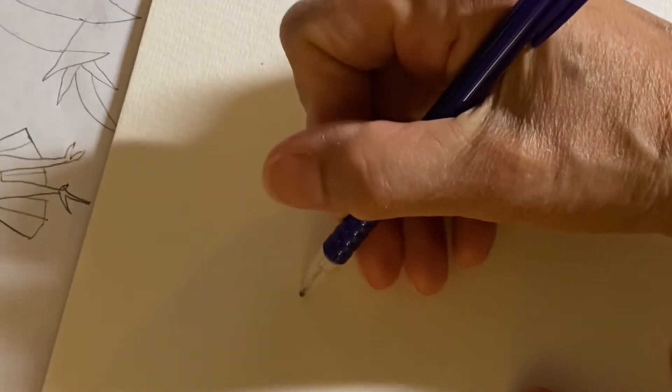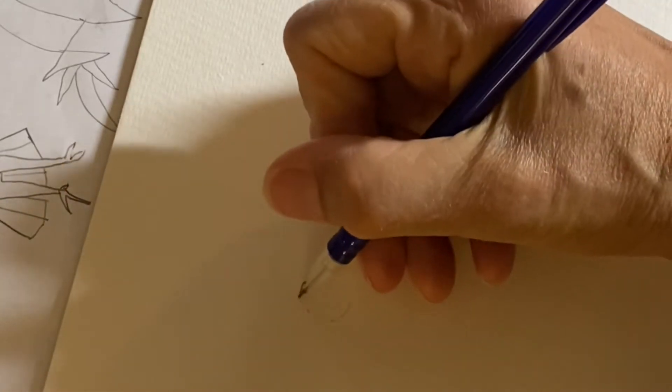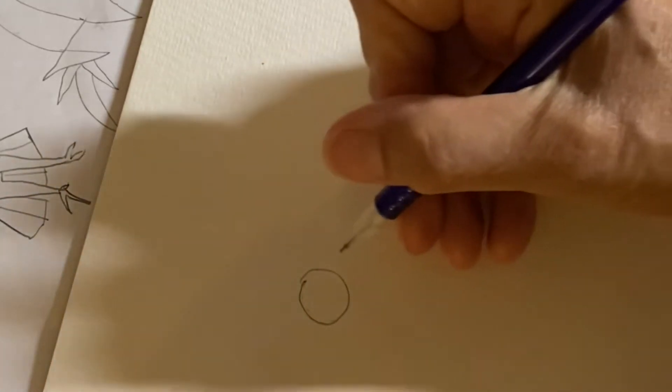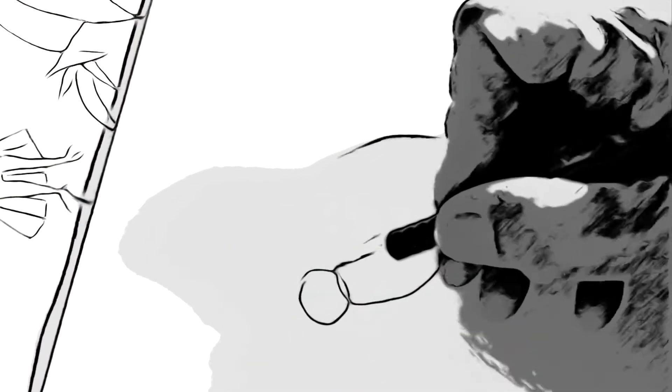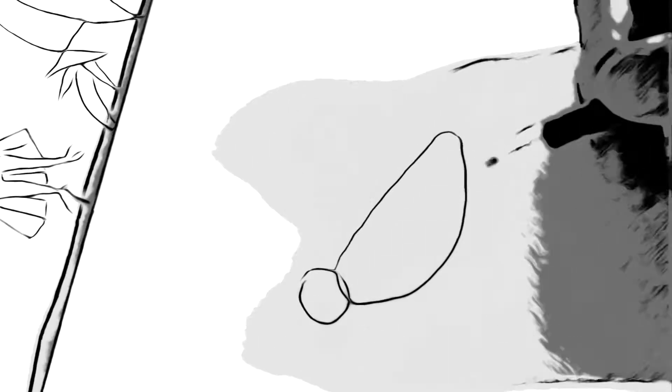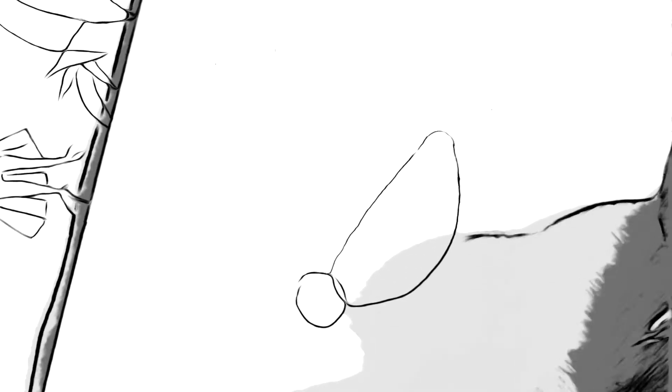So I sent my granddaughter instructions on how to draw a bird. Now I'm doing this from memory — I'm not looking at the instructions here.